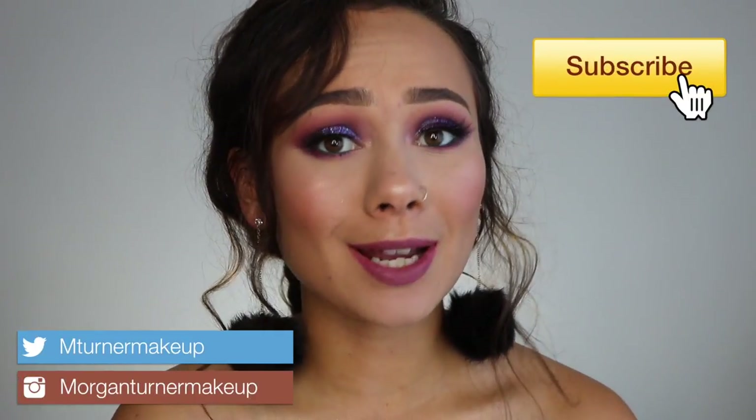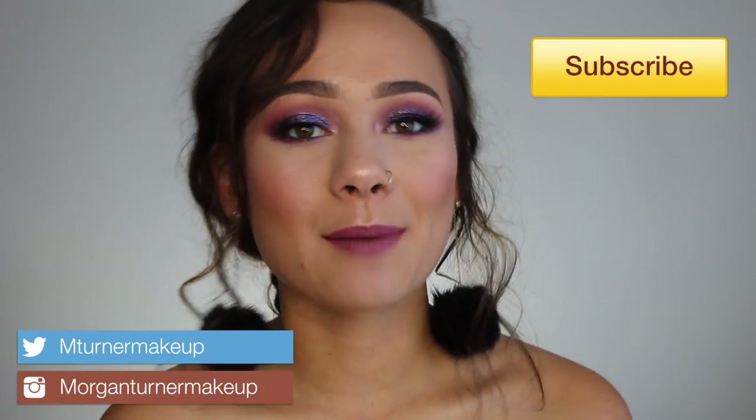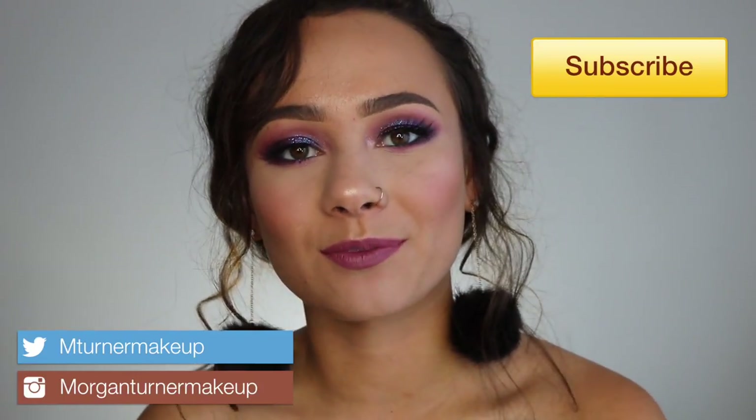Hey guys, what's up? Welcome to my channel. For today's video, I am going to be doing my recommendations, what to avoid, and my wish list for this month's Ulta 21 Days of Beauty.